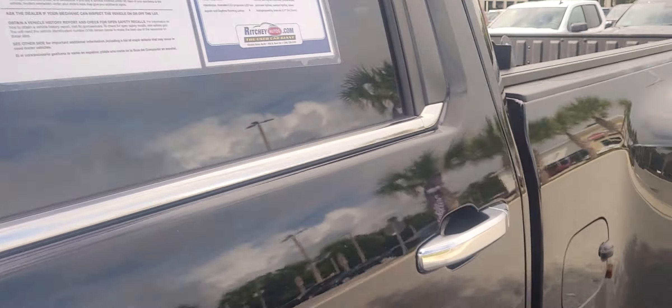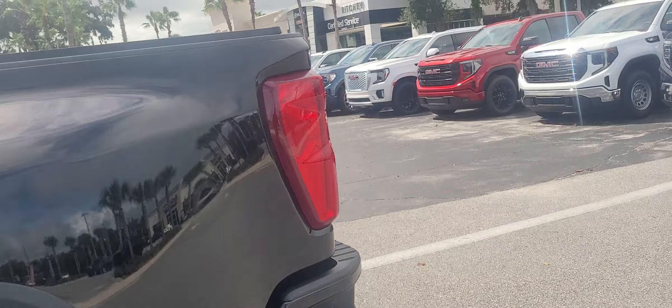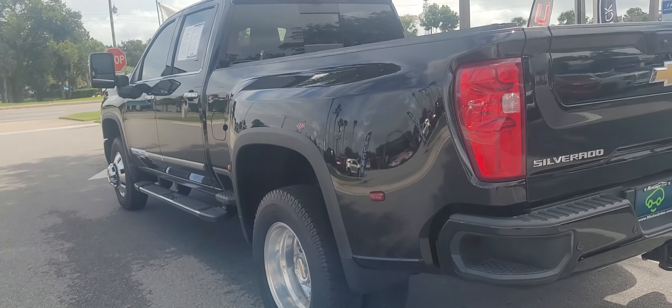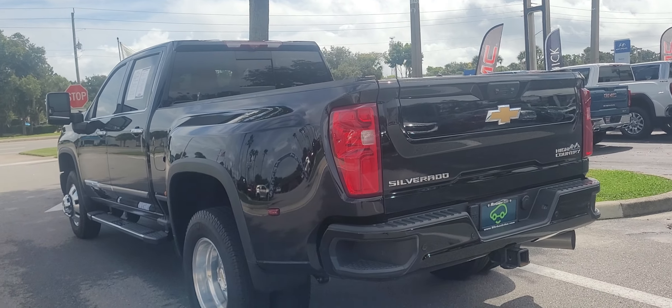Interior — super clean. Real nice looking truck. My name is Joe from Richie Autos, 570-242-0345. And this is the Chevy High Country 1-ton.